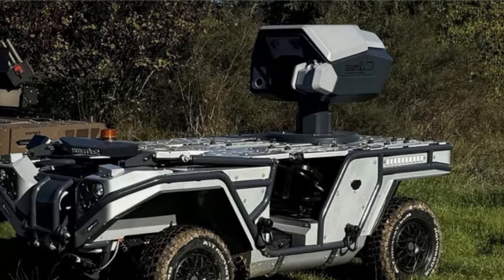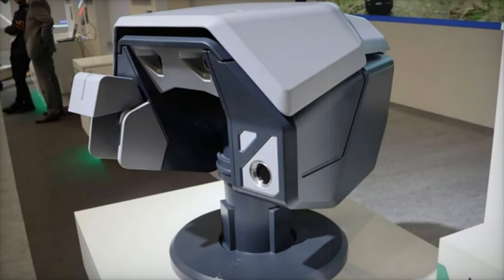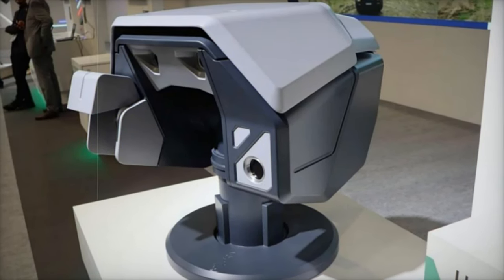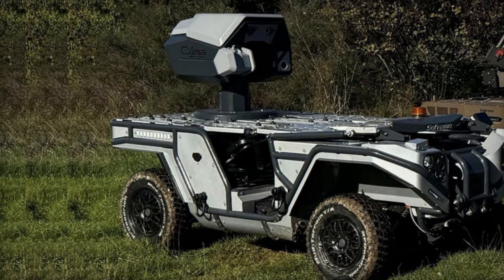Whether it's for reconnaissance, troop transport, or convoy protection, the He-441 can be equipped with mission-specific systems like weapons, sensors, or communication tools, making it adaptable to any operational need.